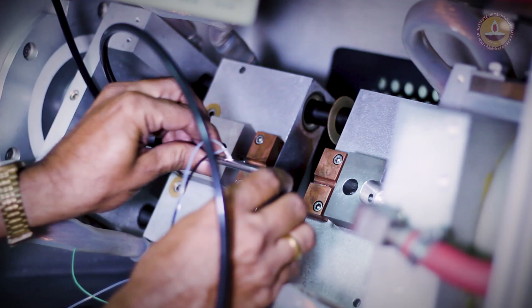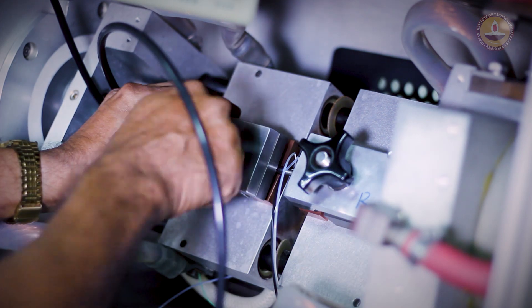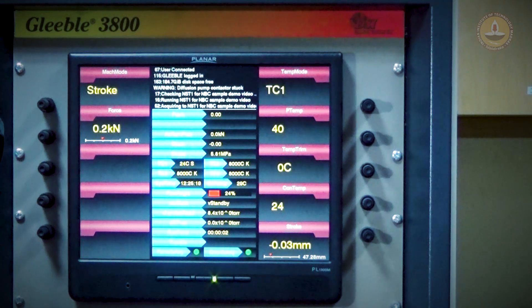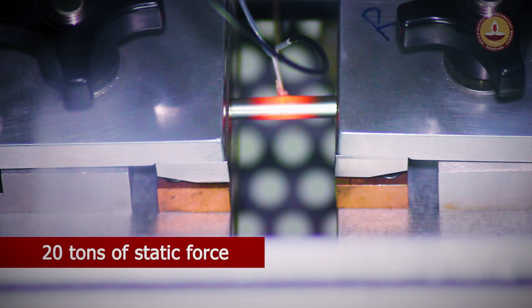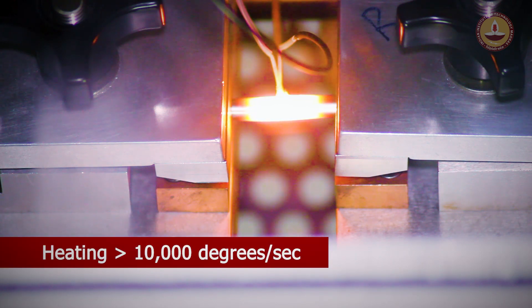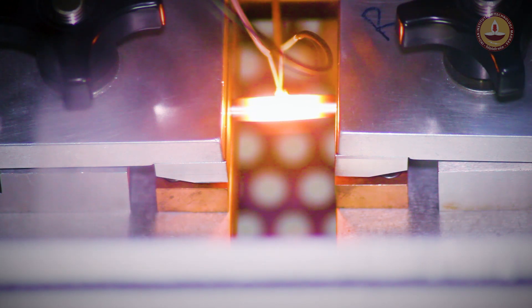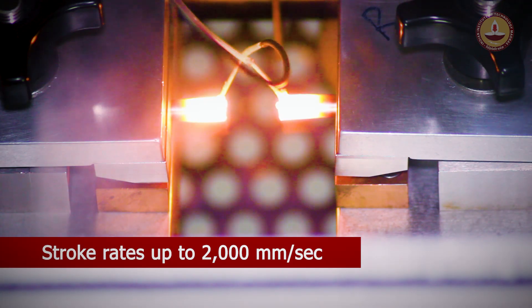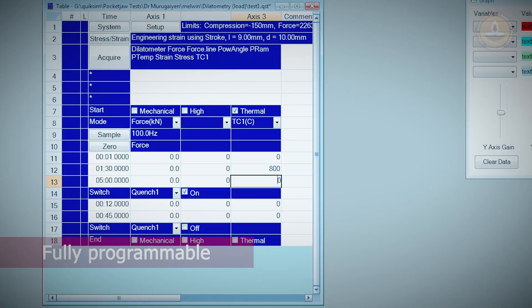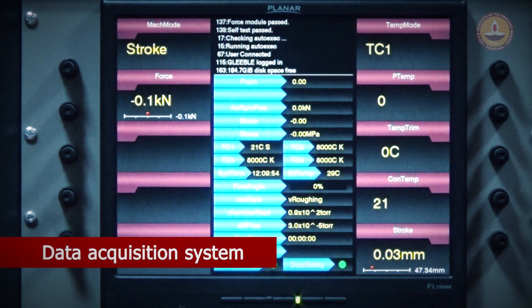Samples of material are heated and mechanically worked on while various performance parameters of interest are measured and recorded for analysis. The system has the ability to deliver as much as 20 tons of static force through a servo-hydraulic system, while heating specimens at a rate exceeding 10,000 degrees per second and achieving stroke rates up to 2,000 millimeters per second. Fully programmable and computer controlled, it also has a robust data acquisition system.